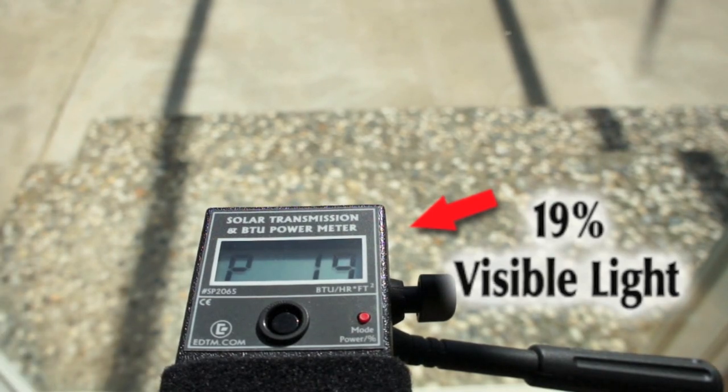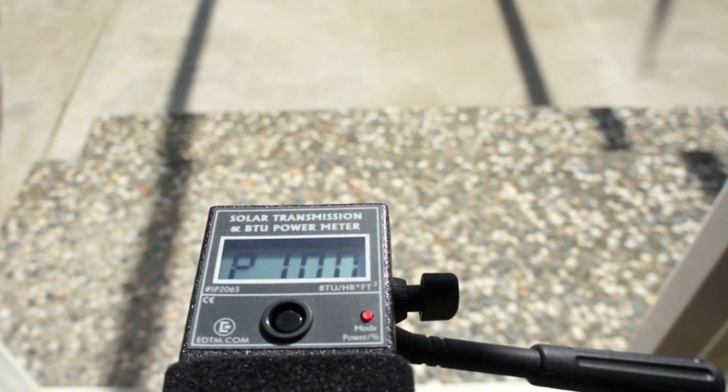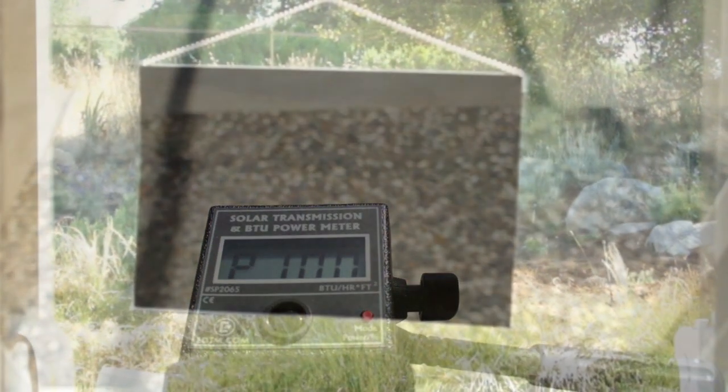Less solar transmission reduces the amount of incoming heat producing energy. But how much of the heat producing radiant energy is that coating actually blocking or re-radiating?